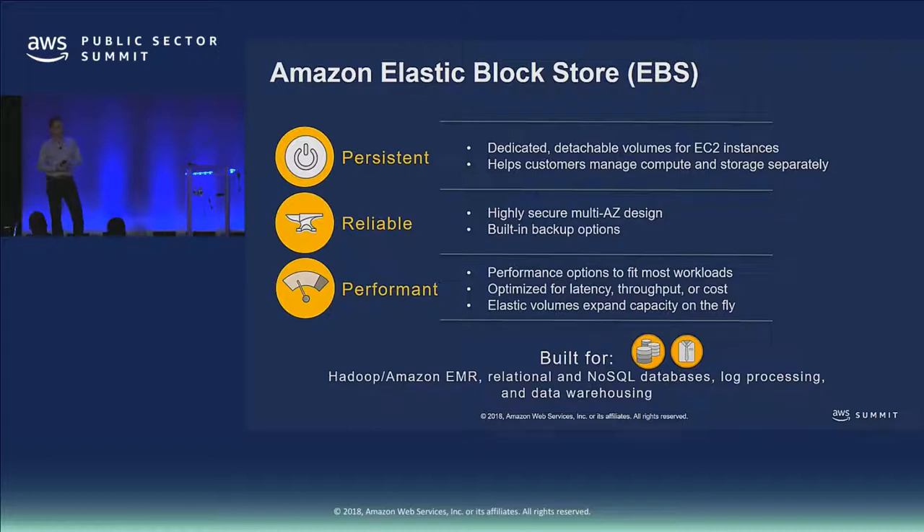Coming out of object storage into more traditional storage, we have EBS — Elastic Block Store. This is traditional block storage, direct-attached to your EC2 instances. Think of it as disks. It provides super high IOPS and super low latency access. It's durable — you can disconnect it from an instance and reattach it to a different one. You can provision EBS volumes independently, elastically scale them, and choose between different performance profiles depending on your application's needs.